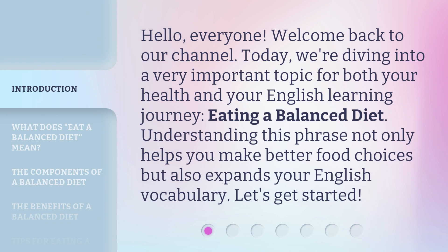Hello, everyone. Welcome back to our channel. Today, we're diving into a very important topic for both your health and your English learning journey: eating a balanced diet. Understanding this phrase not only helps you make better food choices, but also expands your English vocabulary. Let's get started.